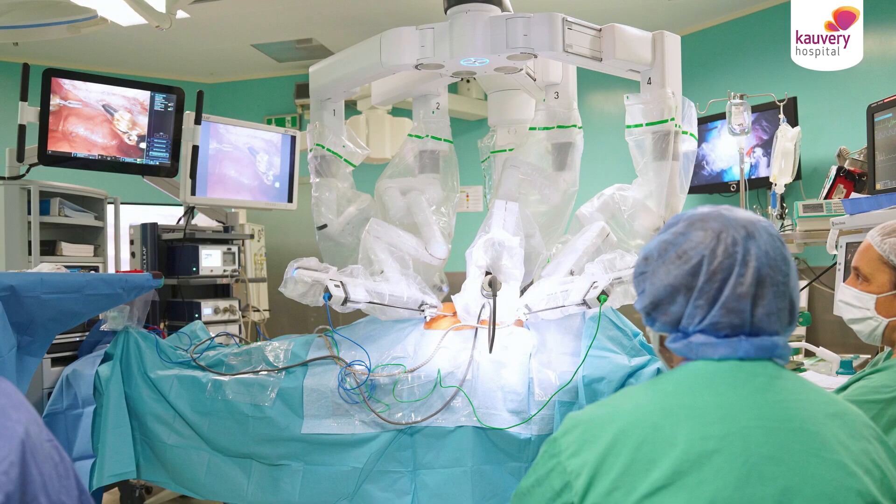Basically, both robotic surgery and laparoscopic surgery are minimal access surgery, where surgery is done on the parts of the body without using conventional incisions, and using specialized devices which can show what is happening inside the abdomen through a camera or through a scope.